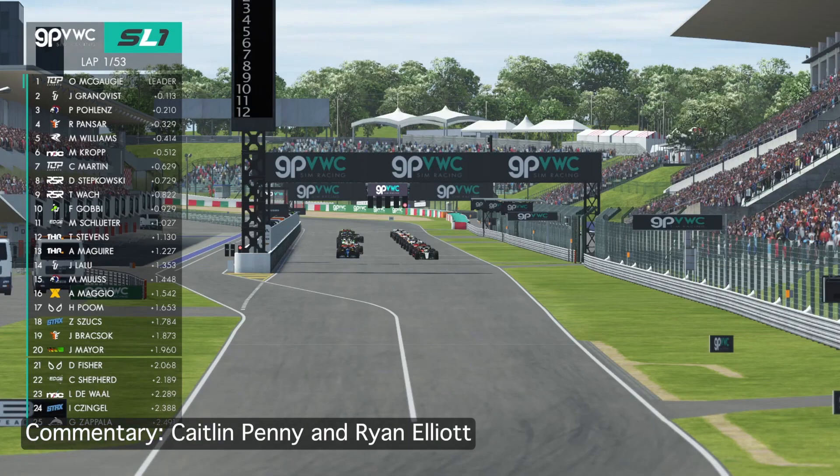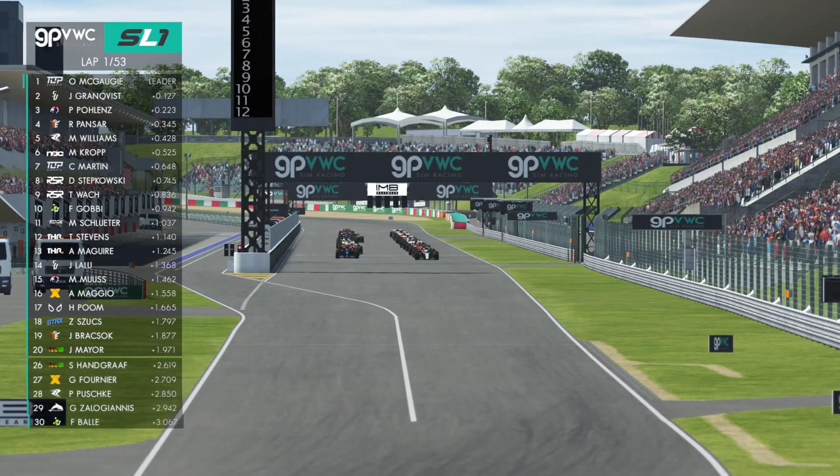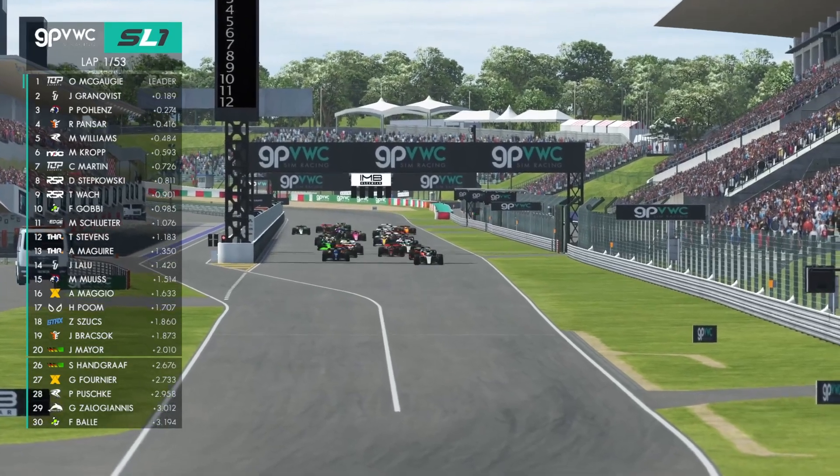Fifty-three laps of racing will take place here at the Suzuka Circuit. Four lights, five lights, and it's go! Away we go for the start of the Grand Prix!